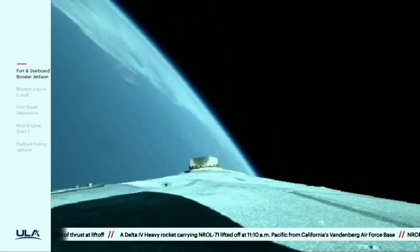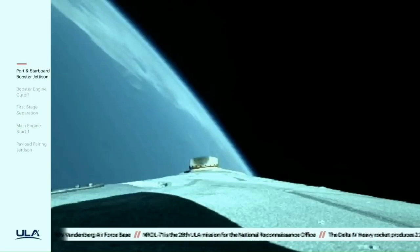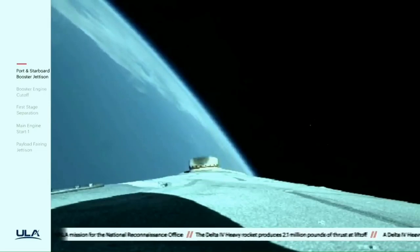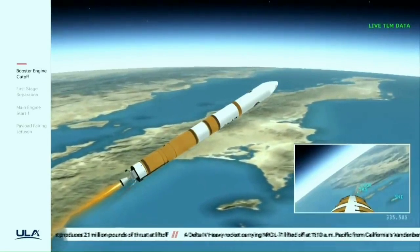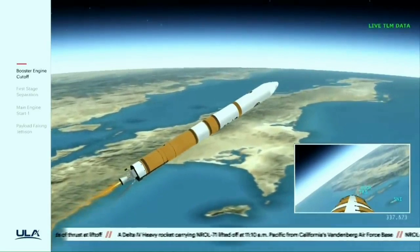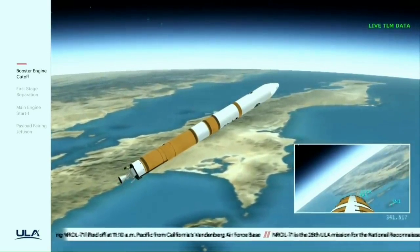Now five minutes, 20 seconds — standing by for core booster throttle down shortly. Core booster is now throttling down as expected. Standing by for BECO. And we have BECO — booster engine cutoff — standing by for stage separation. And we have good indication of stage separation.